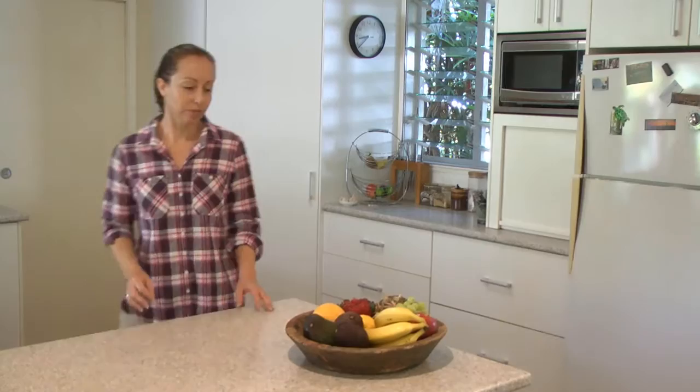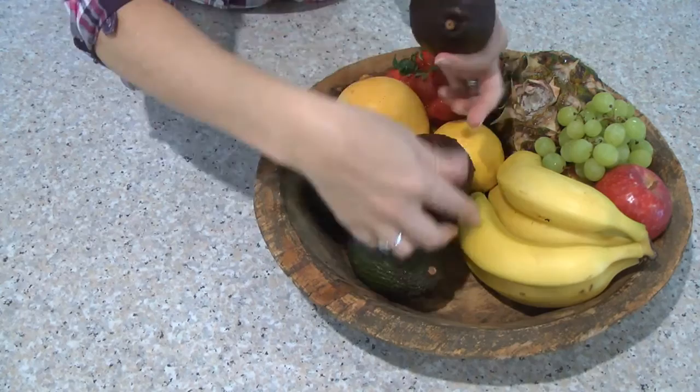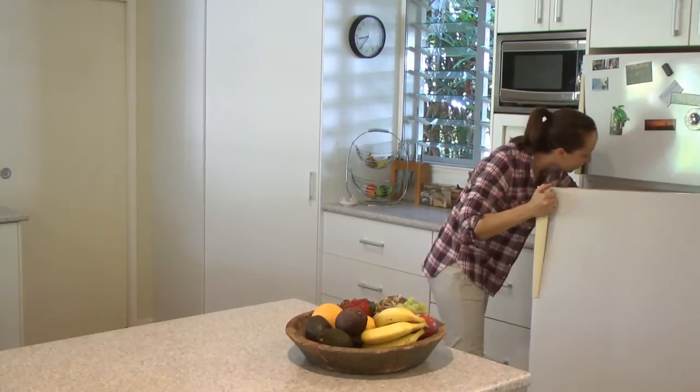It's also important to help consumers understand how to store avocados after purchase. Ripening fruit should be stored at room temperature. Ripe fruit can then be stored in the fridge for a further two to three days.